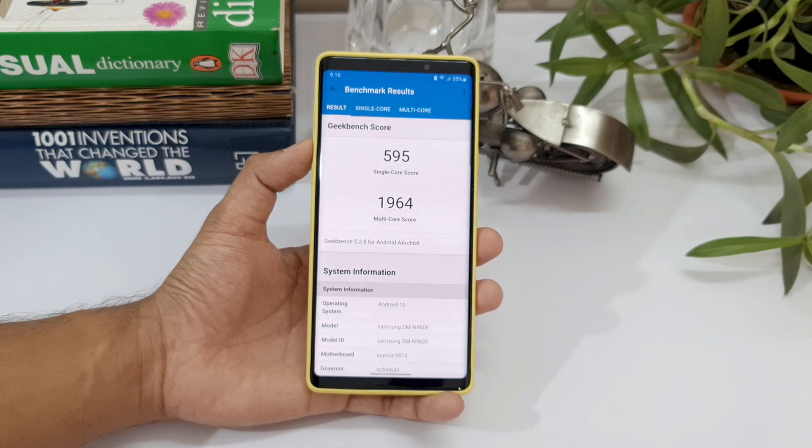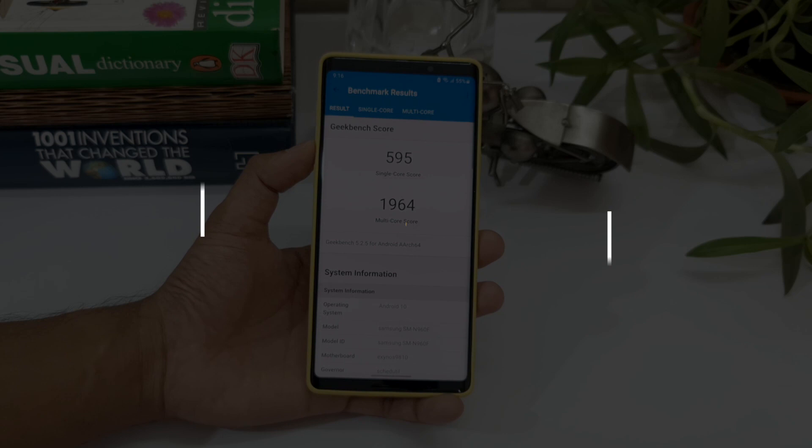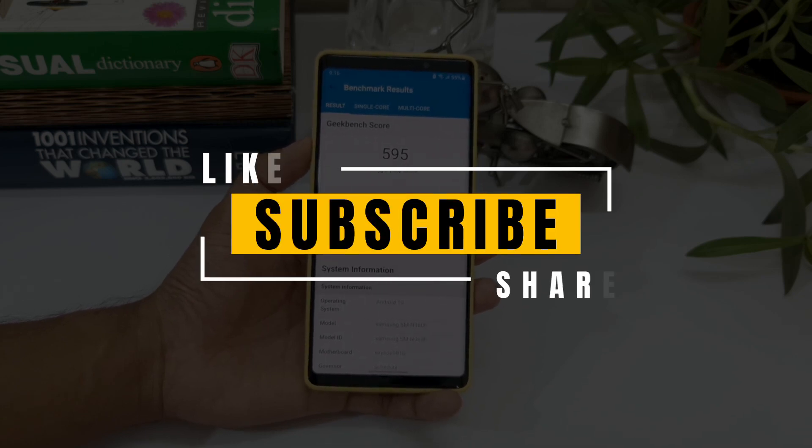That's about it in this video. Thanks a lot for watching — make sure you leave a like and hit that subscribe button as well. You guys take care and stay safe, I will see you in the next one. Cheers, bye bye.